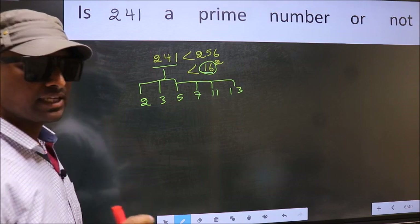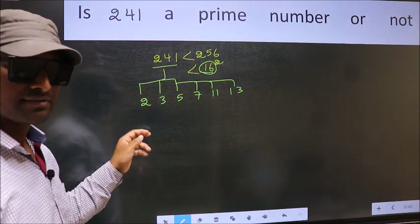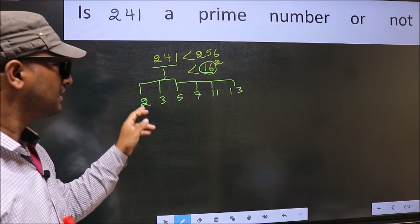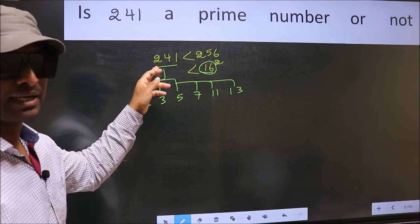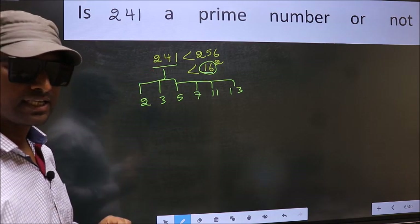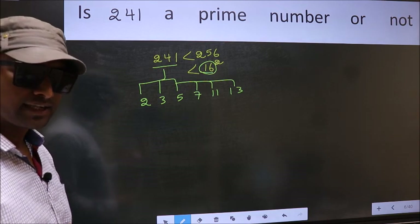If the given number is divisible by any one of these numbers, we say it is not a prime number. Otherwise, it is a prime number. Did you understand the method?